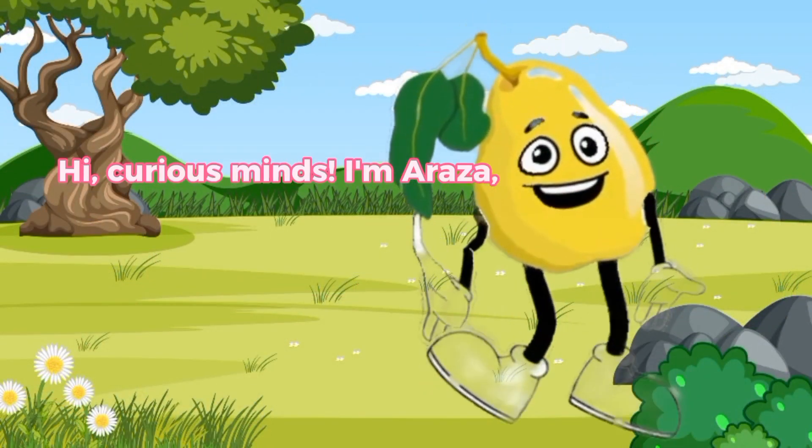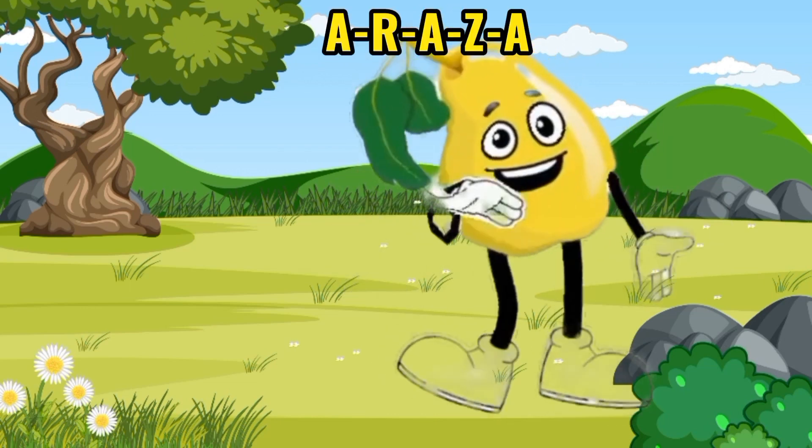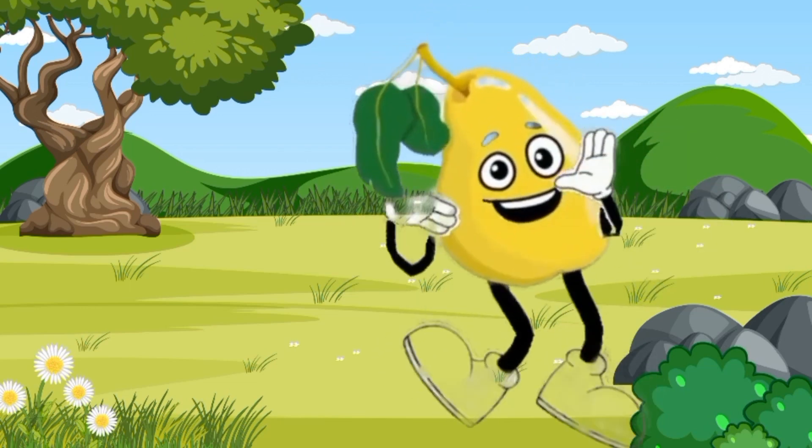Hi, curious minds. I'm Araza, a unique and tart fruit. A-R-A-Z-A. That's how you spell Araza.